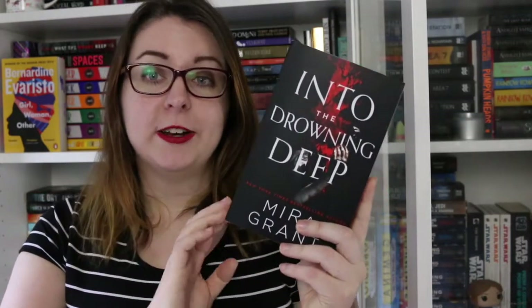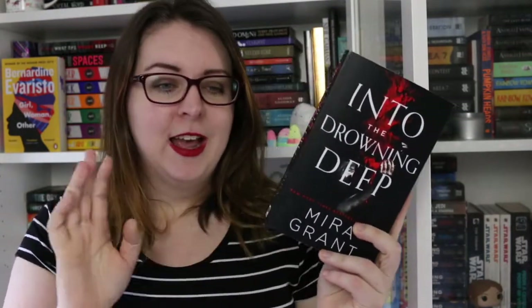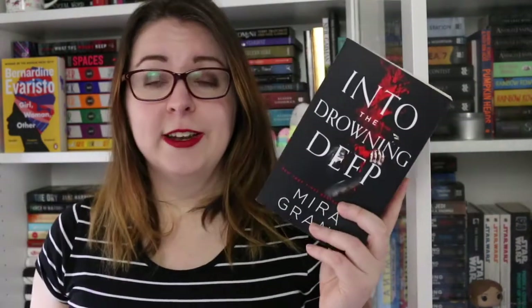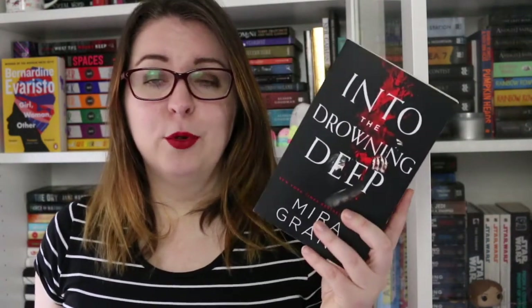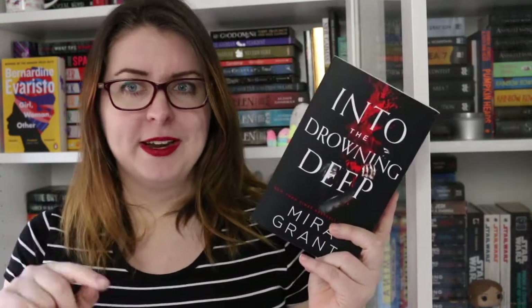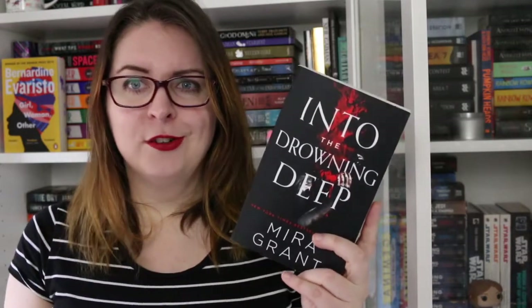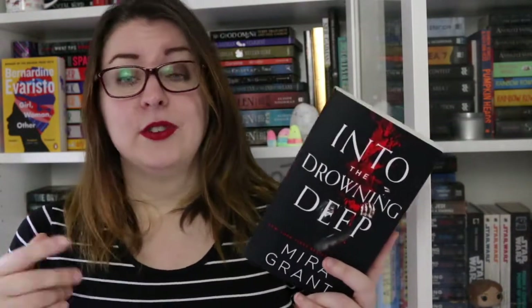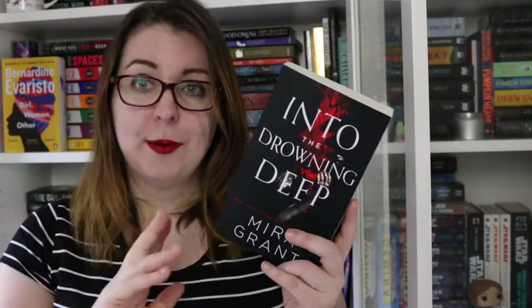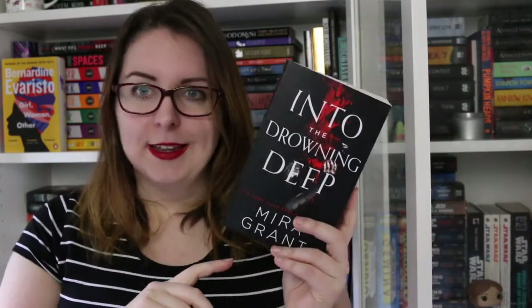The first book on my shelf is Into the Drowning Deep by Mira Grant, which is an urban fantasy horror type story. Essentially it's about a group of people who went off to film a mockumentary in the Mariana Trench about killer mermaids, then everyone on that ship disappeared. Seven years later a second crew is sent out to find out exactly what happened, and it is delightfully creepy.